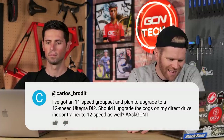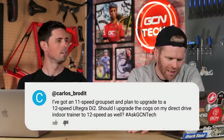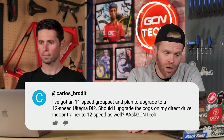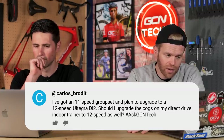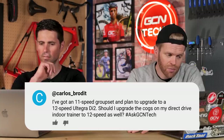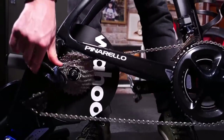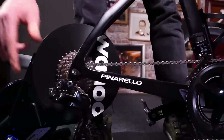Carlos Brodit asks: he has an 11-speed groupset and plans to upgrade to 12-speed Ultegra Di2. Should he upgrade the cogs on his direct-drive indoor trainer to 12-speed as well? Yes — simple answer. Your direct-drive turbo trainer needs the same cassette setup as the bike going on it. The spacing is different between 11 and 12-speed, so you'll get horrible mis-shifts and grinding. Don't do it.